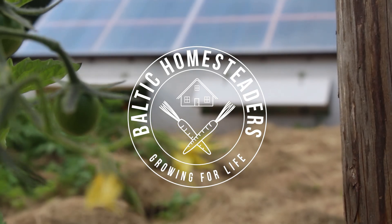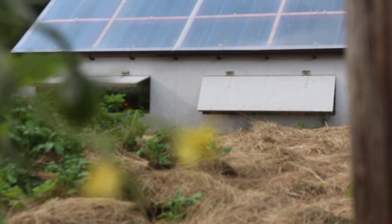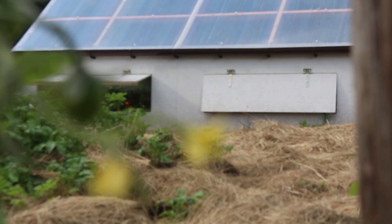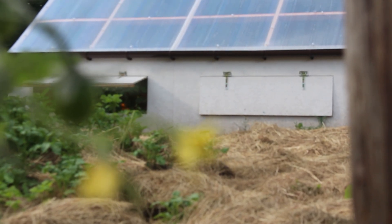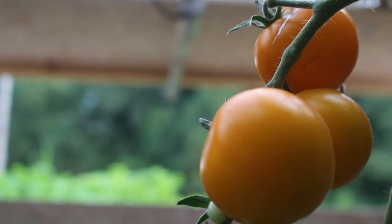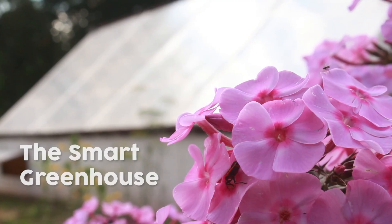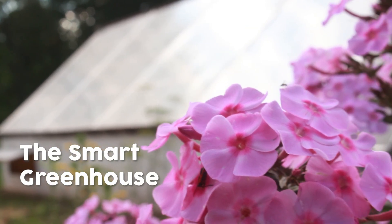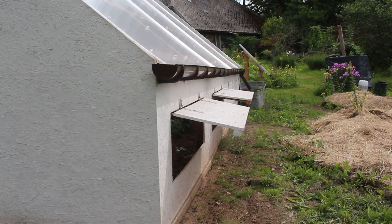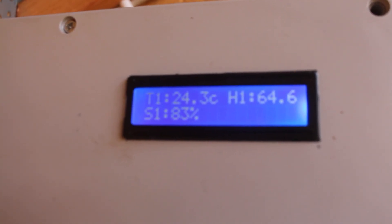Welcome back friends, and welcome to the future of greenhouse gardening where technology and sustainability merge to create the ultimate smart greenhouse. Today I'll take you on a tour to explore the wonders of a custom-built, state-of-the-art greenhouse equipped with cutting-edge automation that optimizes plant growth but conserves precious resources. Here we have not only a passive solar greenhouse but an intelligent greenhouse built to harness the power of automation.